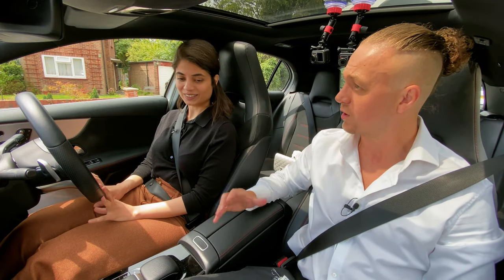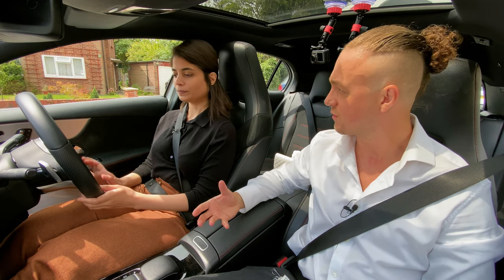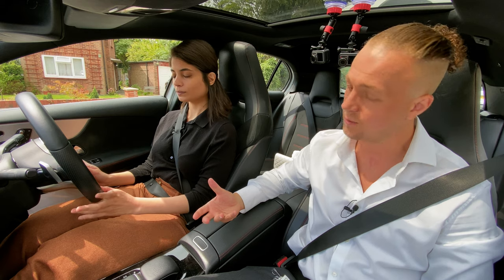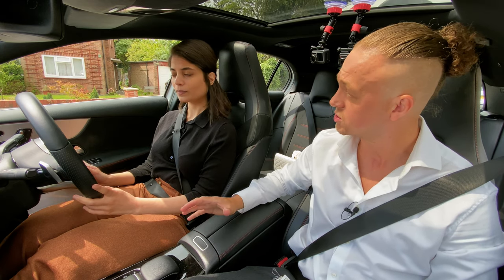Alright Fose, we're going to start your mock test now. We're driving for 45 minutes, doing a reverse exercise and emergency stop. What I forgot to mention are the show me, tell me questions. So I'm just going to ask you your tell me question before we get started.